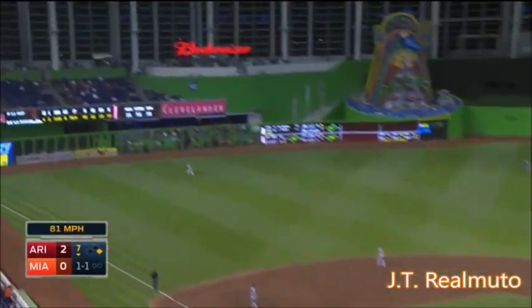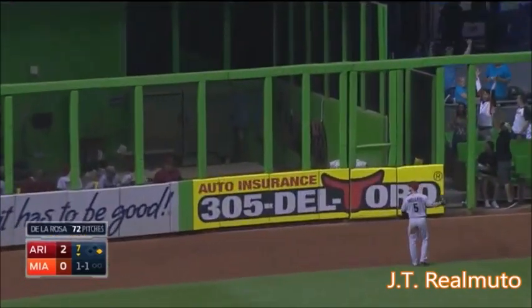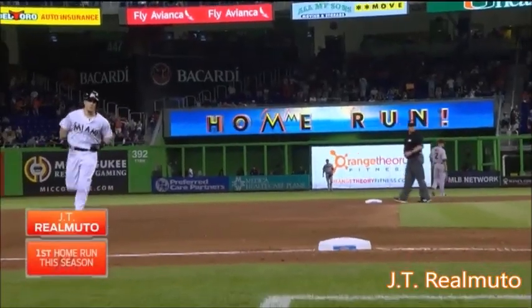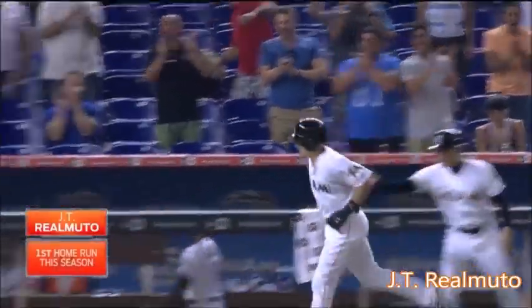Real Muto to left. He hit it deep. Back goes Ciarte. Gone! JT Real Muto. And this game is tied.